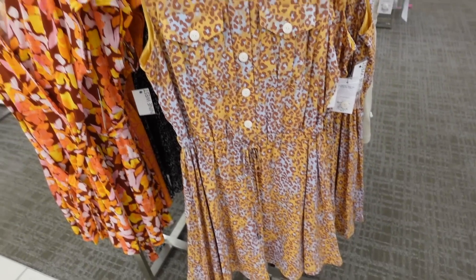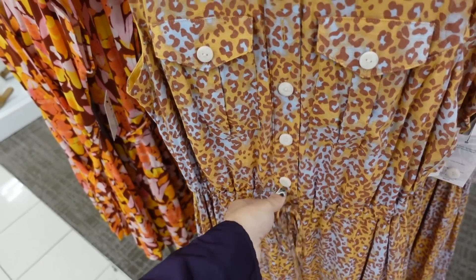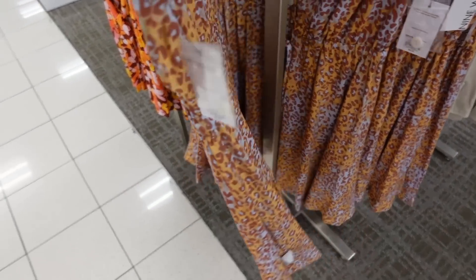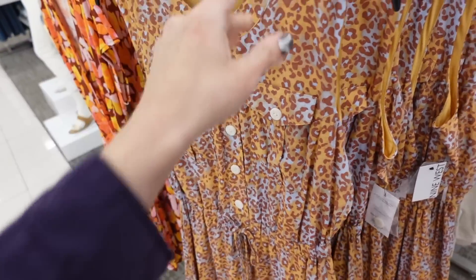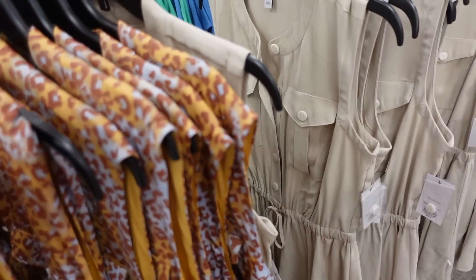New high-neck sleeveless dress from Nine West. So this one has that higher neckline, it buttons up until the waist, it's a drawstring, two flat pockets, it's a lightweight flowy kind of material, and a flowy skirt, same fit through the back. This multicolored leopard also comes in the khaki. They're regularly $50.